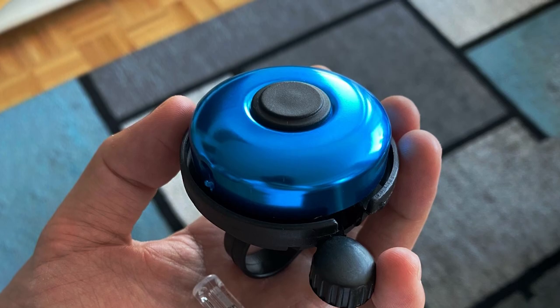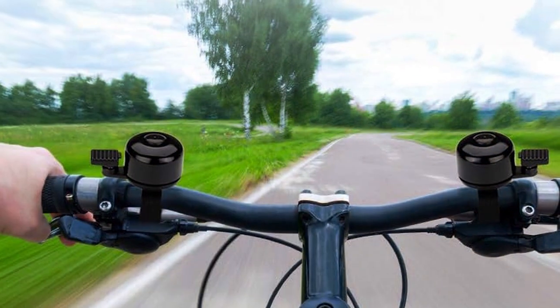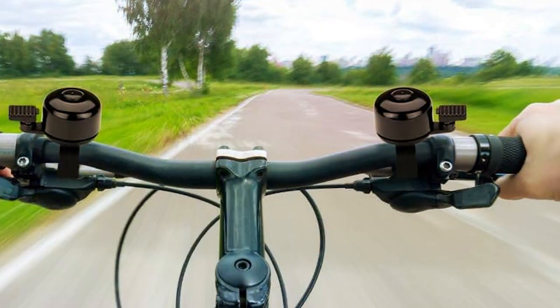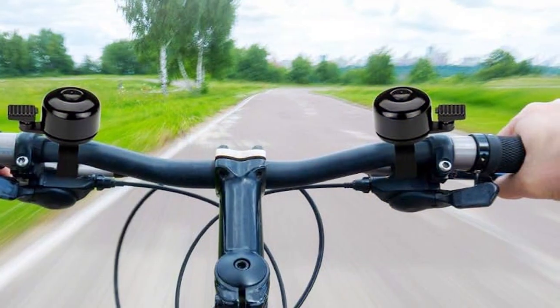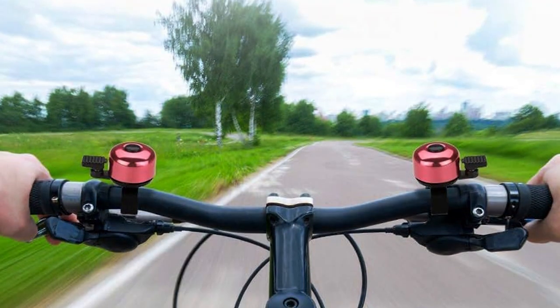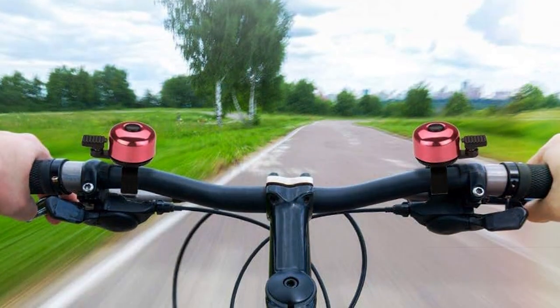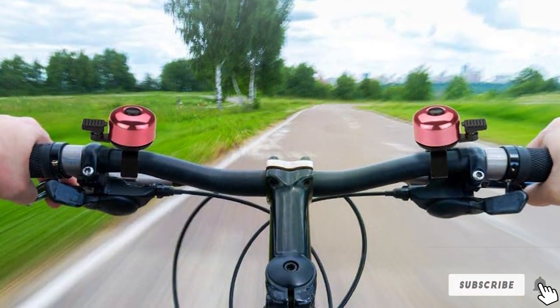Its easy-to-install feature means you can quickly attach it to your bike's handlebars, ready for your next adventure. But what truly sets the Palestine apart is its sound quality. The bell produces a sharp, clear ring that cuts through ambient noise effectively, making it an excellent choice for busy urban environments. Whether you are a daily commuter or a weekend warrior, the Palestine Bike Bell's combination of style, durability, and effectiveness makes it a top contender.